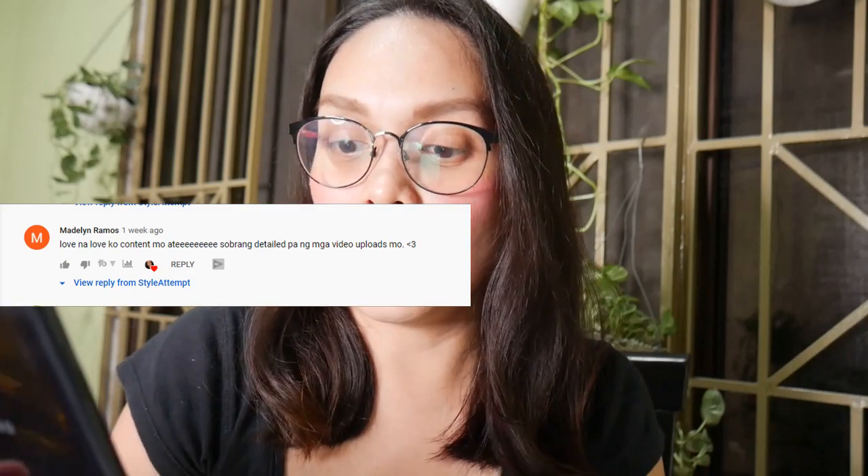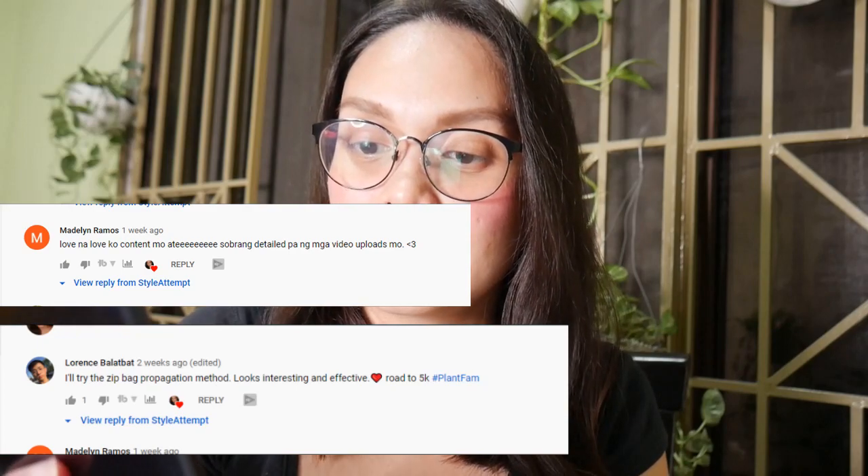Sana nagustuhan nyo itong video na to, and sana nakatulong ito sa inyo if you're wondering about neem oil treatment and how it's done. Hope you guys find this video helpful and interesting. If you did, please don't forget to hit the like button, comment, and subscribe to my channel. Before I go, I wanna do a shout out — shout out to our masugid na viewers and subs na sobrang supportive, sobrang sipag mag-iwan ng comment: shout out kay Madeline Ramos, Lawrence Balatbat, and Sis from Leafaholic. Thank you so much guys for always commenting and watching — it really means a lot. Please subscribe if you haven't already, and I'll see you in my next video. Bye!